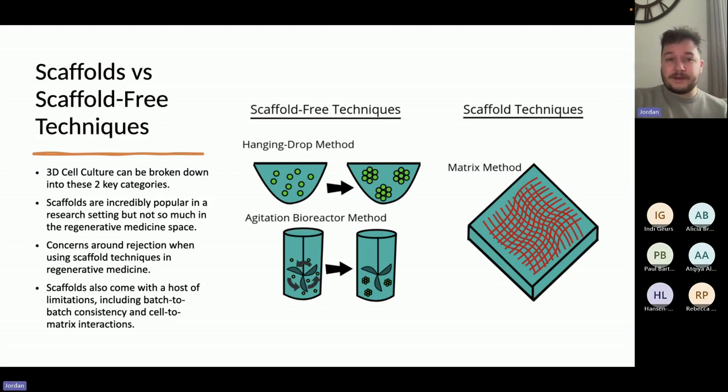3D cell culture can really be broken down into two key categories: scaffold-free techniques and scaffold techniques. The easiest scaffold-free approach is the hanging drop, where cells are liberated from their 2D environments using things like trypsin or cell dissociation buffer, then put into a media before being placed in drop form onto a plate and incubated upside down. The cells in that hanging drop will come together and form three-dimensional bodies called spheroids. In some instances, when you use iPSCs or other stem cells, you can also get early embryoid bodies, which are important for downstream organoid development.